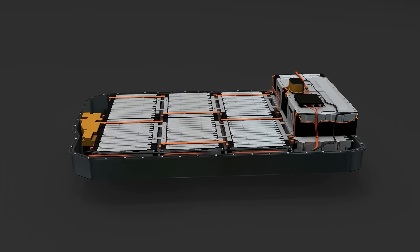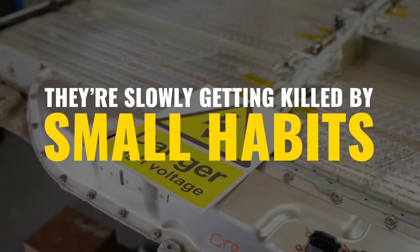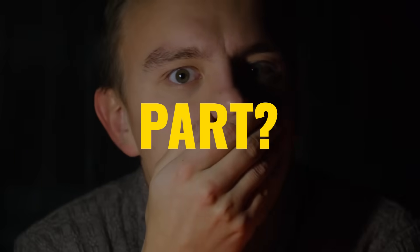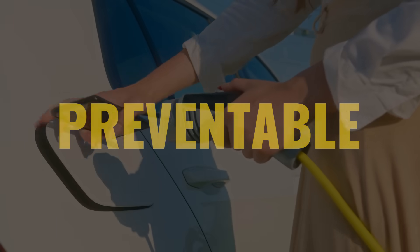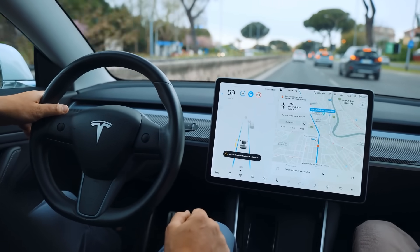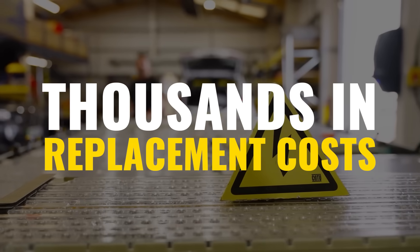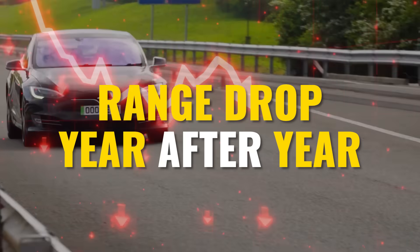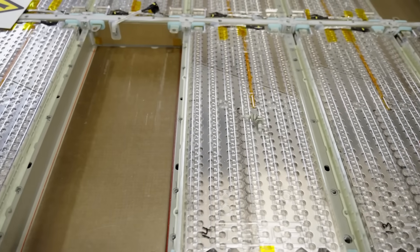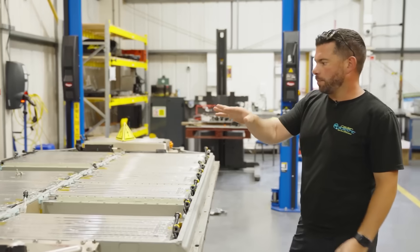Most EV batteries don't just wear out — they're slowly getting killed by small habits drivers ignore every day. And the scary part? It's 100% preventable. Just 10 minutes once a month can save you from early battery degradation, thousands in replacement costs, and the nightmare of watching your range drop year after year. Do this one simple thing and your EV's battery could easily outlast the car itself.